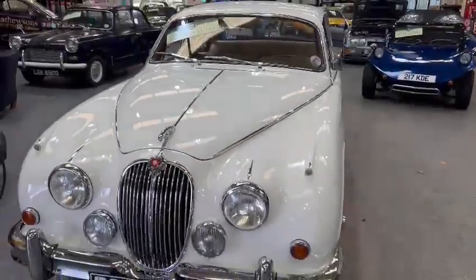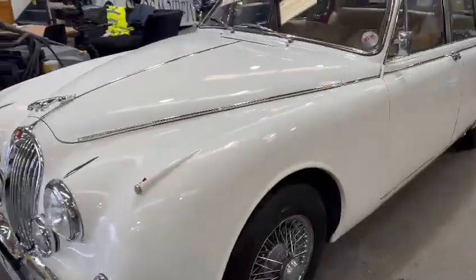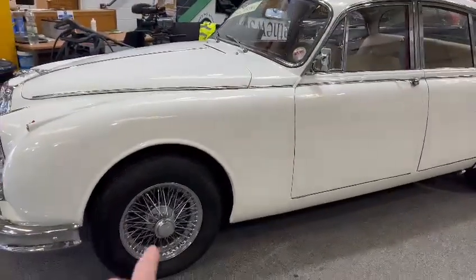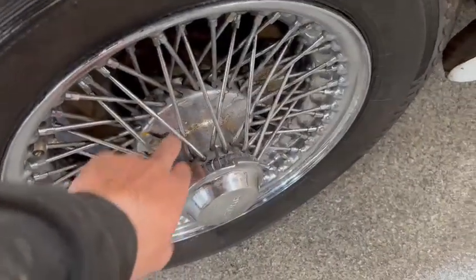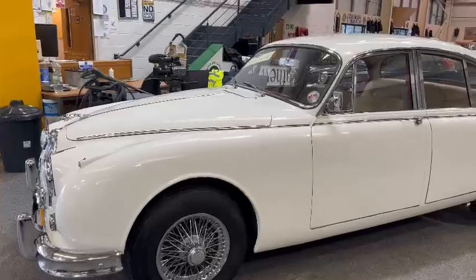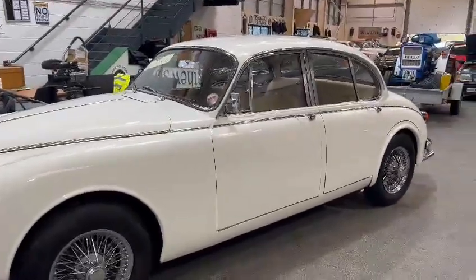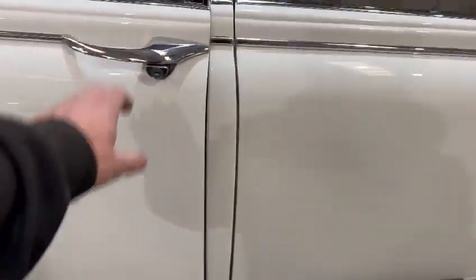Yeah, it does look a bright car — lovely chrome work, nice straight grille to be fair. All the silver work is great, bar the wheels — they're not terrible but they wouldn't hurt from a go-over in the near future. Yeah, it'd make a lovely wedding car. Door shuts and gaps and things aren't perfect, but they're okay.